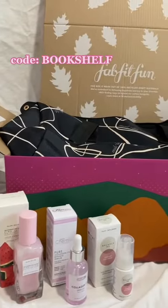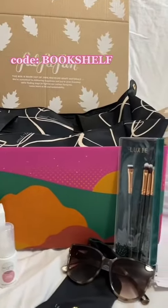FabFitFun is a great way to save money each season while still spoiling yourself. Remember to use my code 'bookshelf' at checkout, and have a great day, besties!